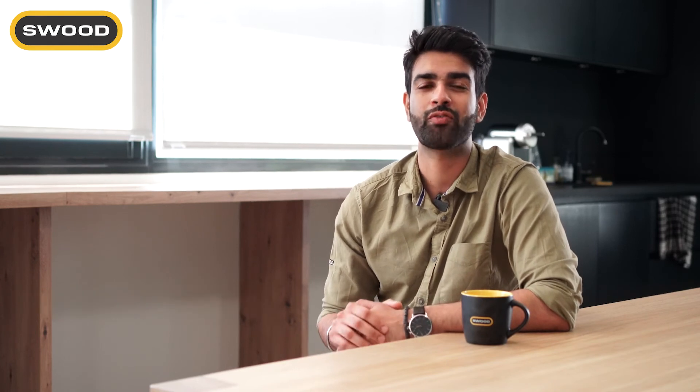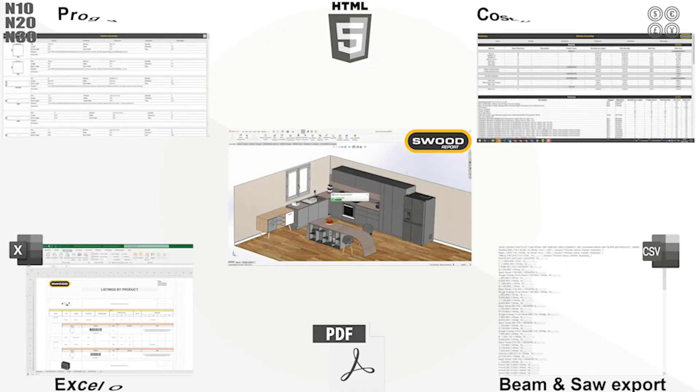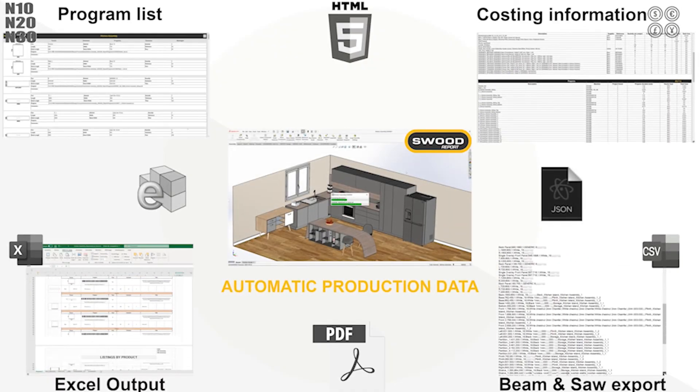Coming to our sixth and last advantage of the day: woodworking software helps you reduce waste. A problem with your initial plans — if you end up buying the wrong amount of raw materials for a project, a design error can lead to a waste of time as well as a lot of material waste piling up. Some woodworking design softwares allow you to generate stock lists at the end of the design process, which can be easily exported into optimization software — for example, software for beam saw cutting optimization — allowing you to optimize your project before manufacturing to reduce raw material waste.